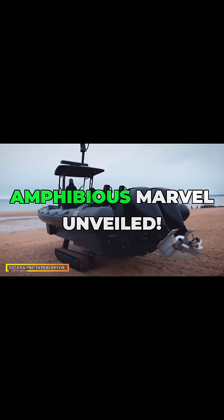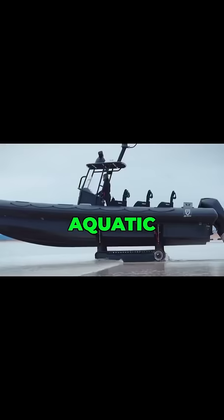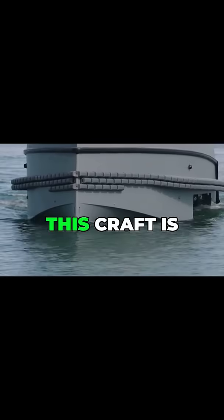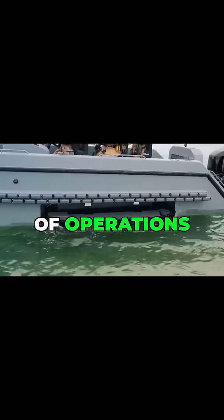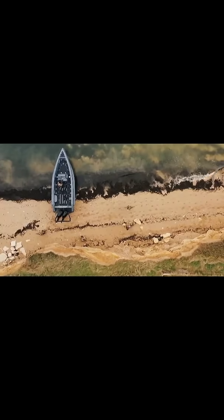The Iguana Pro Interceptor is an exceptional amphibious craft, blending high-speed aquatic performance with robust all-terrain capability. This craft is built to handle a wide array of operations, from defense to emergency response, with unparalleled efficiency.